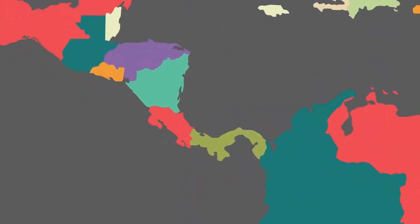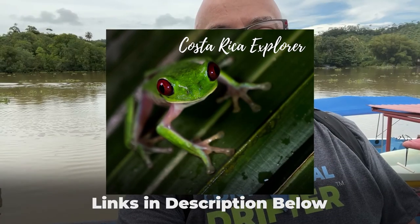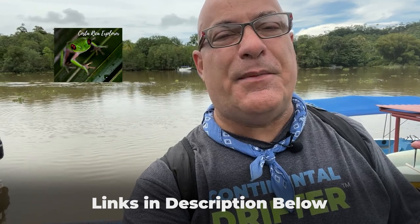Today we're going to be talking about the Sierpe River in Costa Rica. This is a wonderful trip that we do on my Costa Rica Explorer trip and I'm about to do it with some friends. I've done it in the past with clients and here we are on the Sierpe River itself and I'm going to give you a tour of what we're going to see and do in this area.